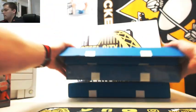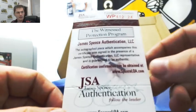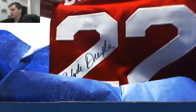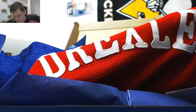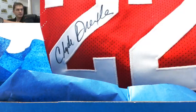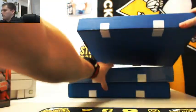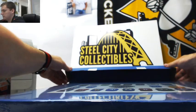Box number two. JSA authenticated. Clyde Drexler. It's going to Kevin M. — Clyde Drexler. JSA sticker. On to our third box. JSA's tag goes with it.